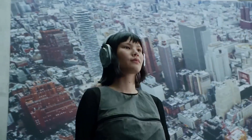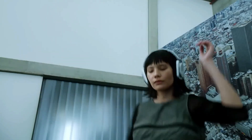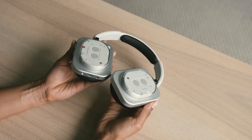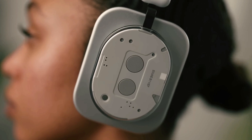Battery life reaches 35 hours with ANC and 80 hours without, plus a 5-minute charge gives 2 hours of playback. IP52 water resistance, personal sound profiles, and a find-my-device function round out a powerful, stylish headphone built for everyday use.